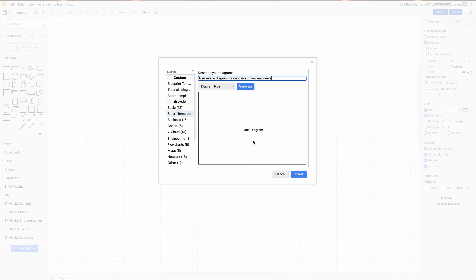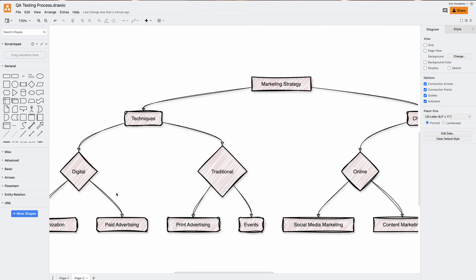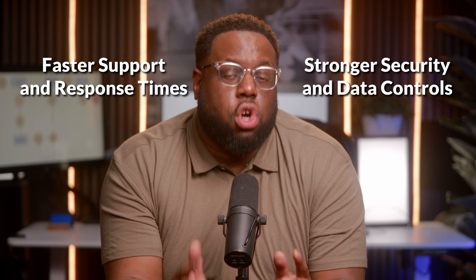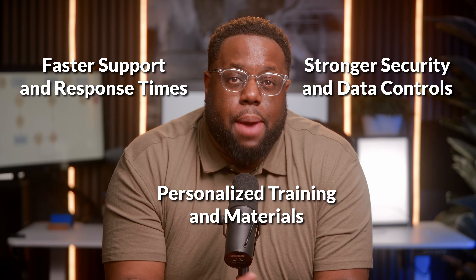If your team relies on Draw.io for diagramming inside of Confluence, you already know how powerful it is. But what if you needed a dedicated enterprise-level service that's with you every step of the way? A service including faster support and response time, stronger security and data controls, and personalized training and materials.